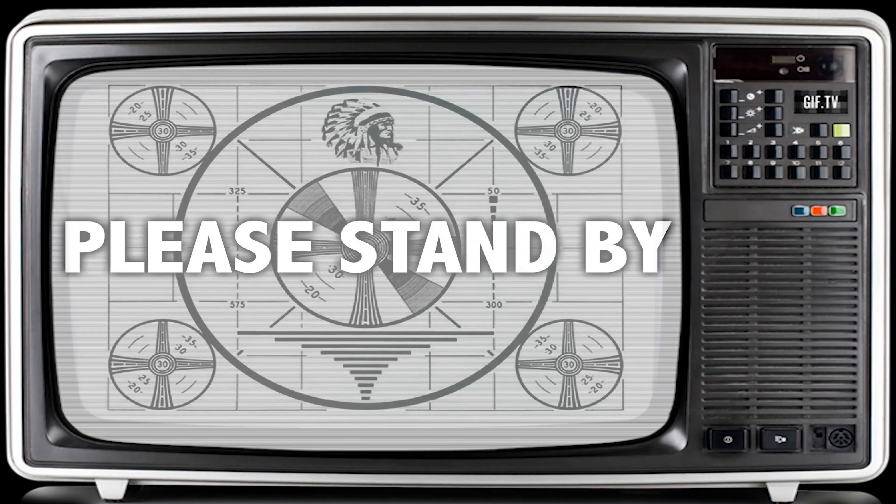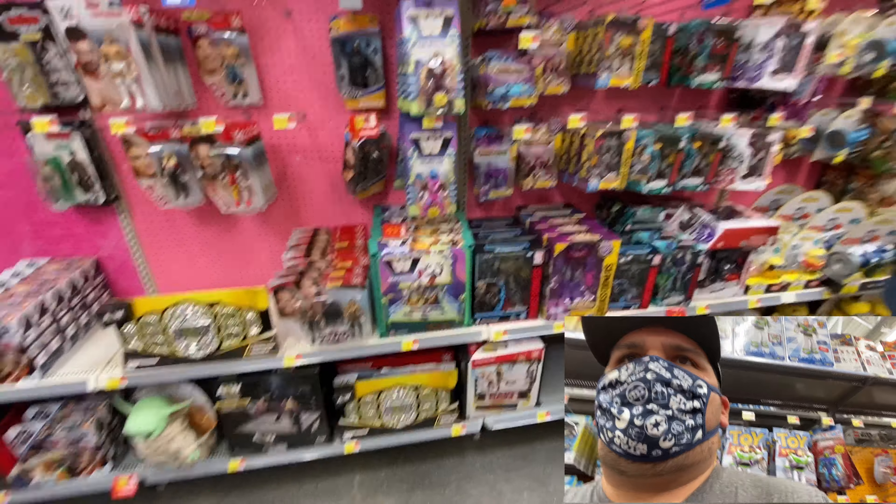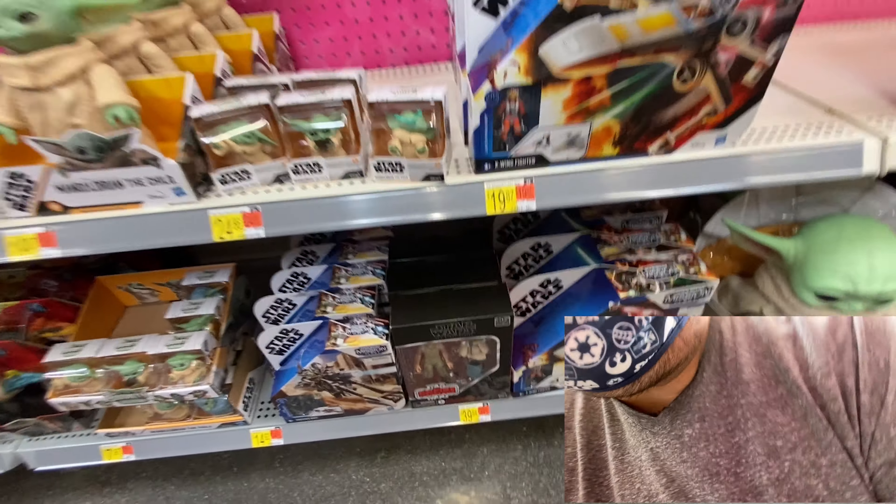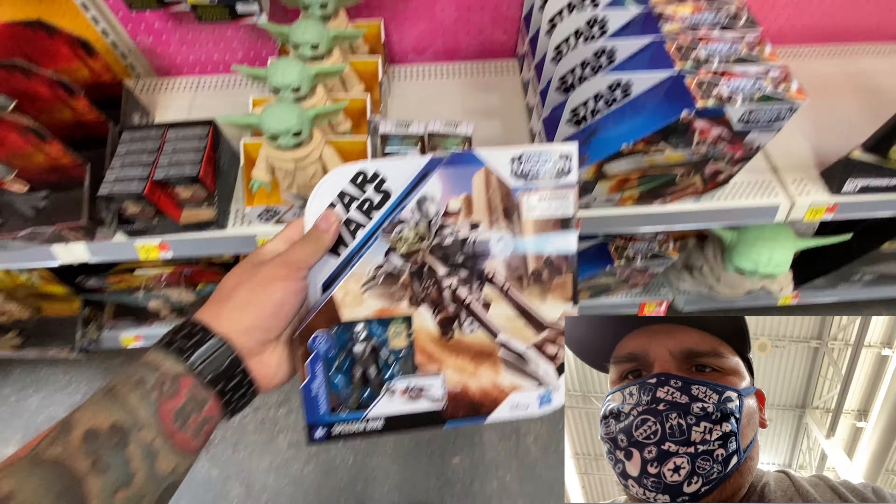I'm heading into another Walmart to check out what they got, probably some boo-boo but we'll see. Another fine successful shopping adventure — Michelle broke her foot, well her flip-flop broke and it just snapped off inside the Walmart, so we had to cut that trip short.